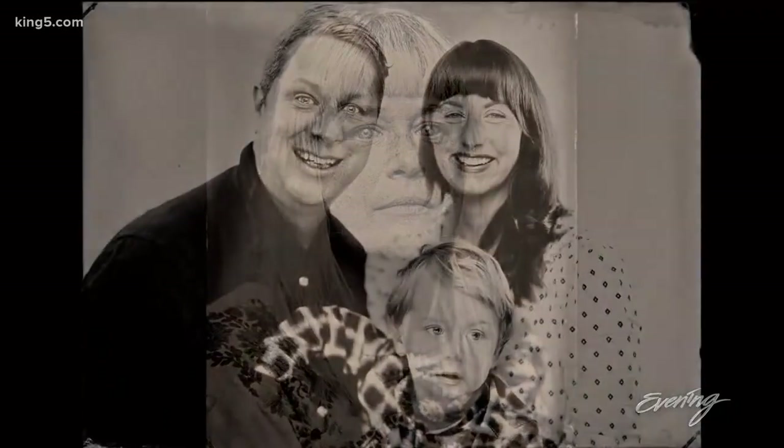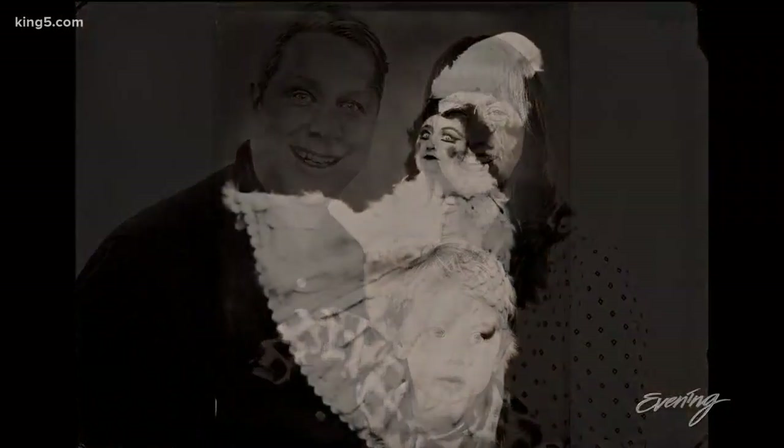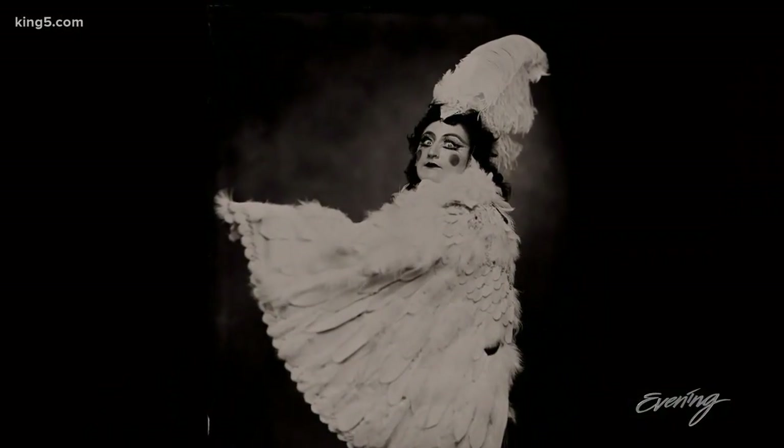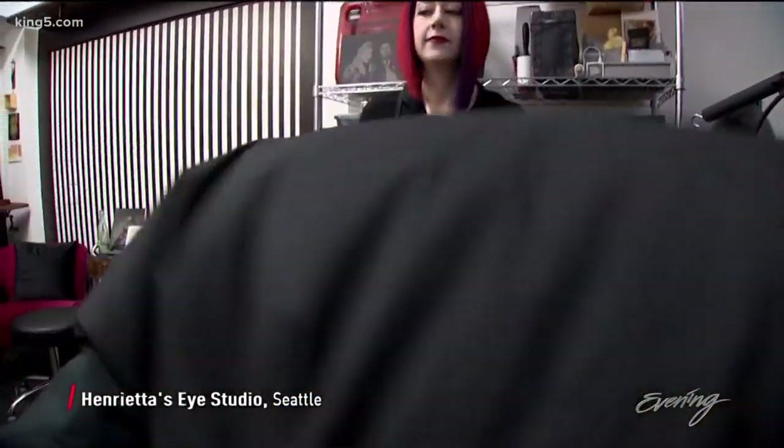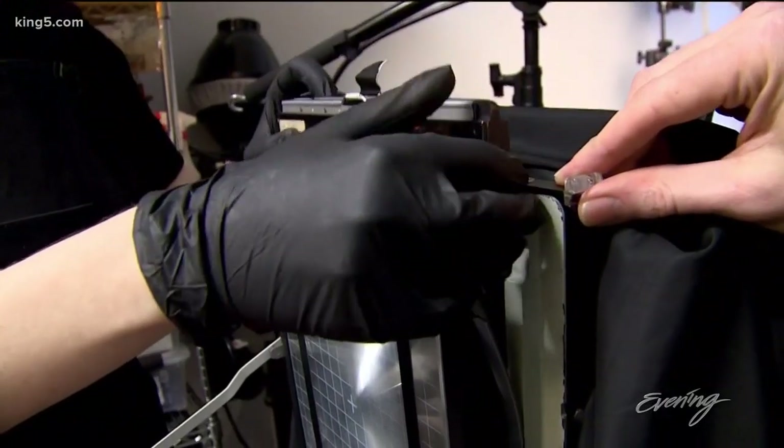Moments. Faces. Captured in time. Steven Robinson and Lily Buloff bring unflinching authenticity to every image they create — perfect images made by looking to the past.